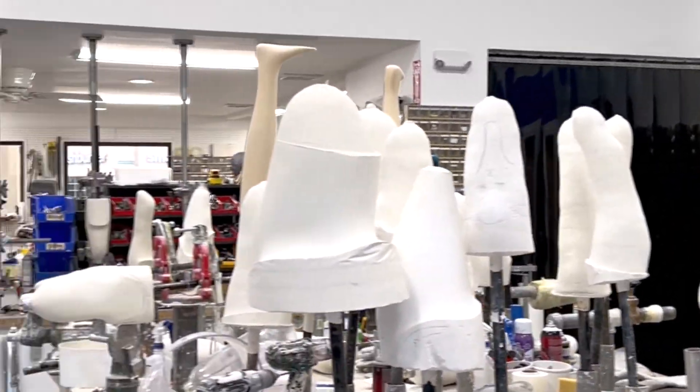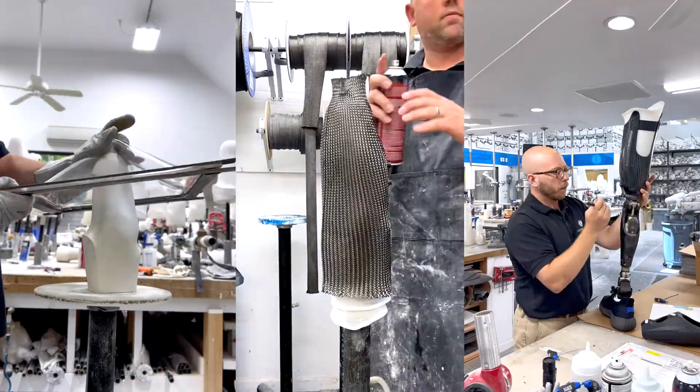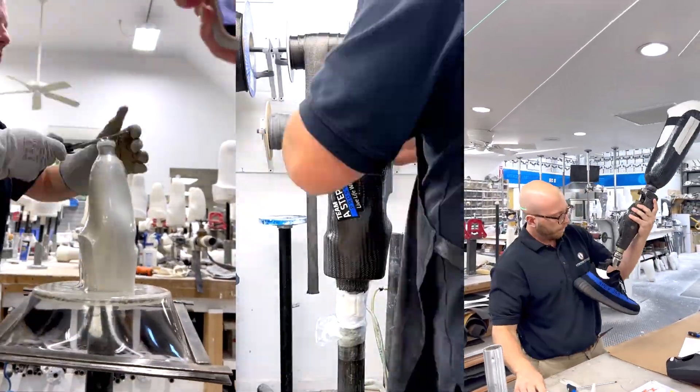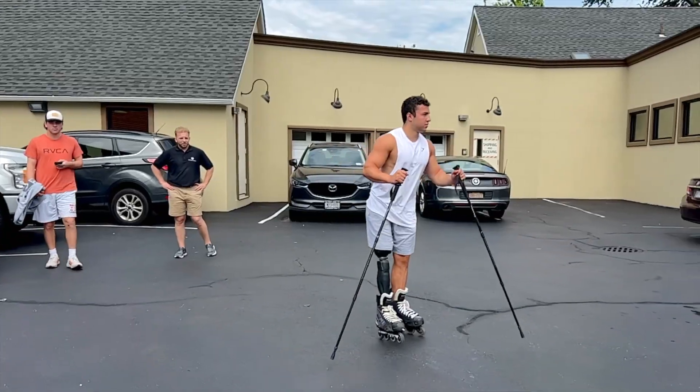Our process starts with understanding each patient's goals, taking meticulous care throughout fabrication, delivery, and continued adjustments and training — all to help each patient achieve their goals.